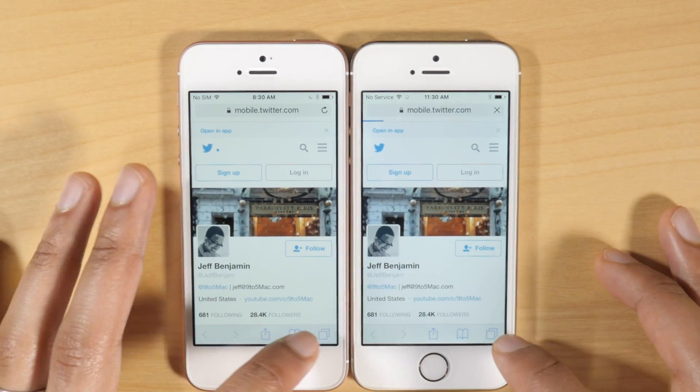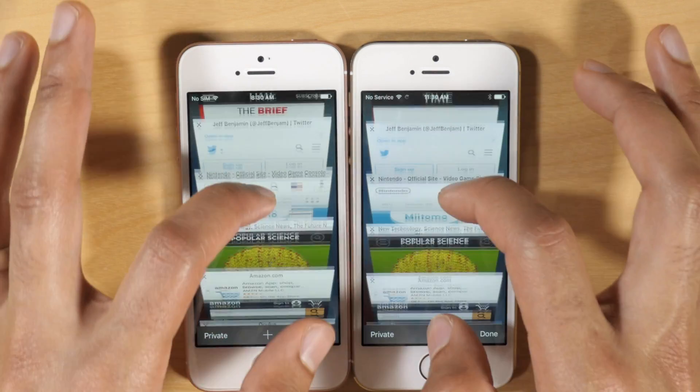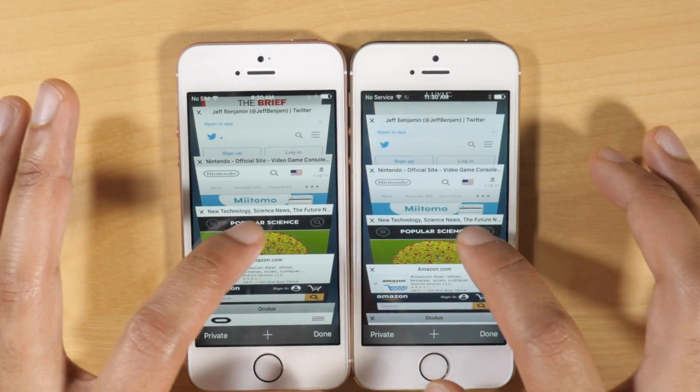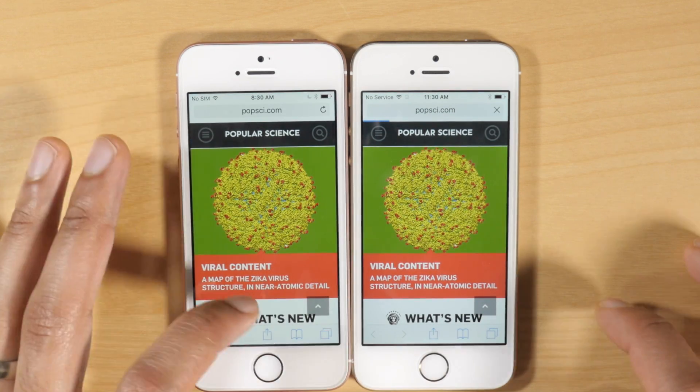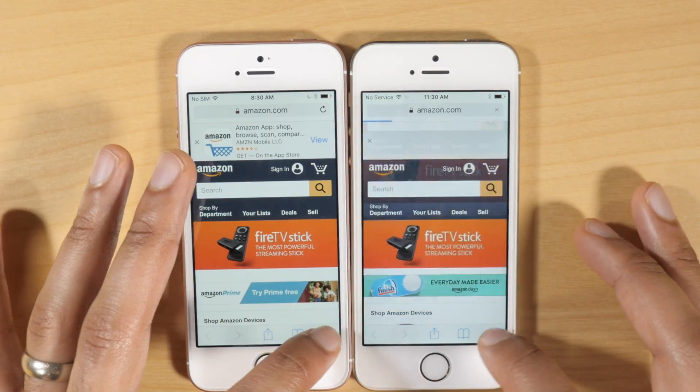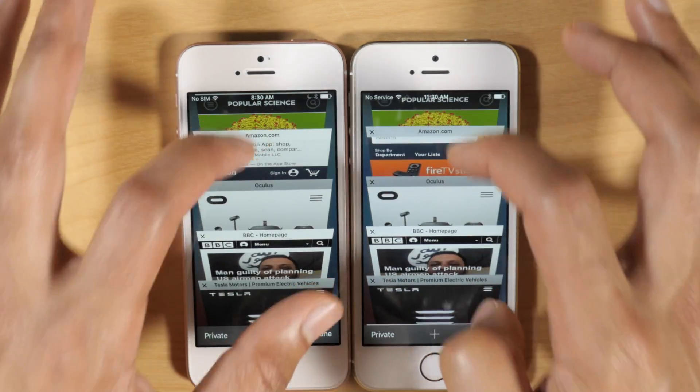Now that's not to say that the SE will never purge tabs from memory, because it will eventually. There's not an infinite amount of RAM in the iPhone SE, but that two gigabytes does help a lot and goes a long way towards making the Safari experience better.